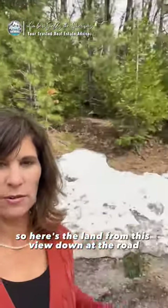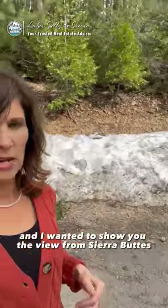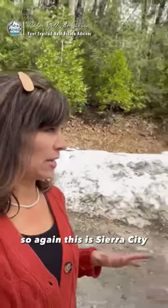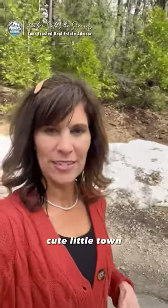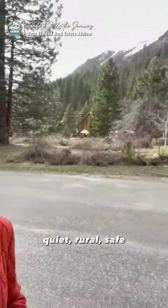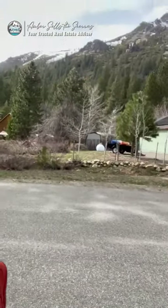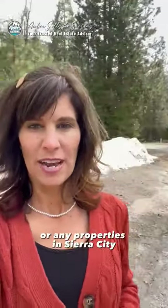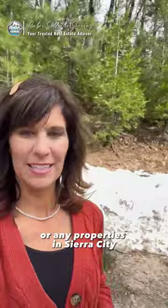Here's the land from this view down at the road. I wanted to show you the view of the Sierra Buttes from here and the neighborhood. This is Sierra City — a cute little town. Lots of hikers in the summer and a beautiful spot. Quiet, rural, safe. See the Buttes here? What a view. Just reach out to me with any questions. I'd love to help you with this lot or any properties in Sierra City.